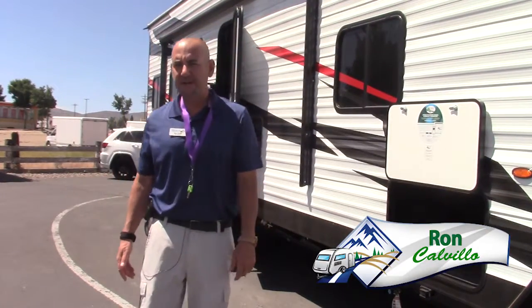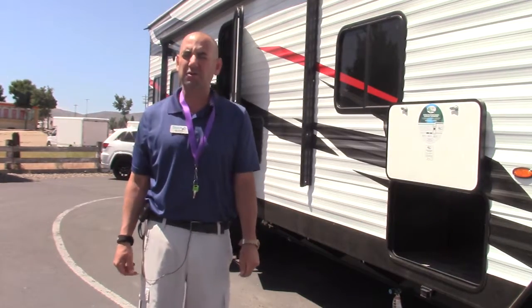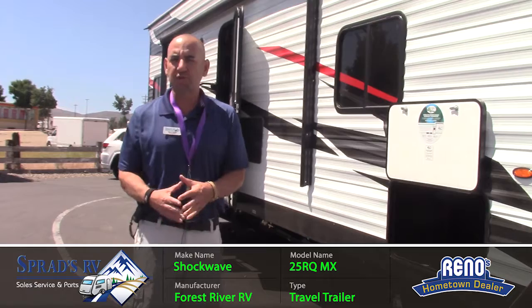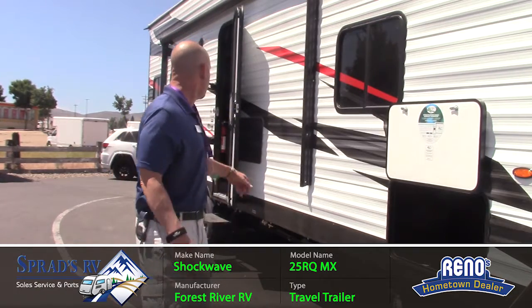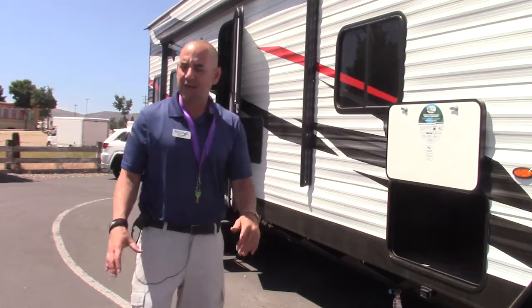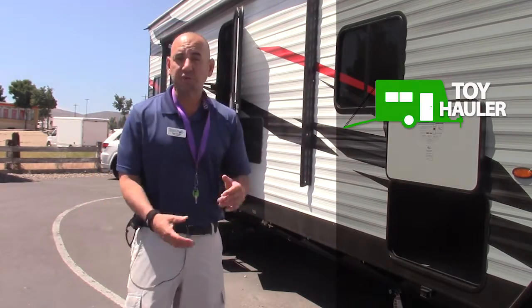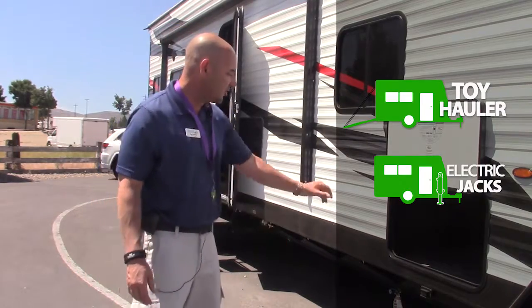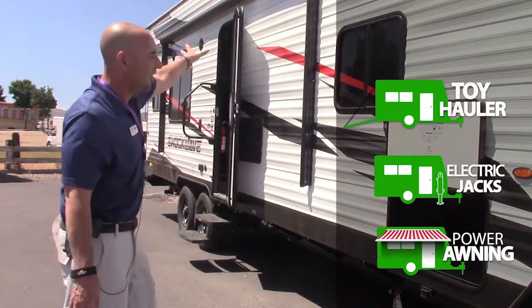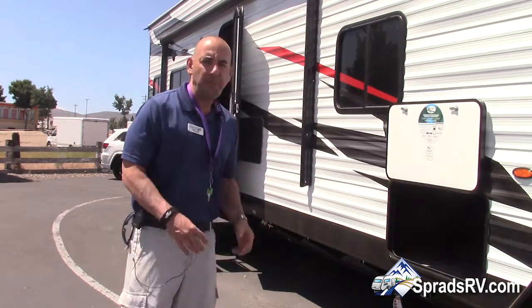Hi, my name is Ron with Sprads RV. Today I want to share with you one of the most famous toy hauler travel trailers: the Forest River Shockwave 25 RQMX. This unit is great for hauling quads and toys. It comes with an electric tongue jack, electric jacks, and an electric awning to make it easy to open this RV and get it set up to camp.